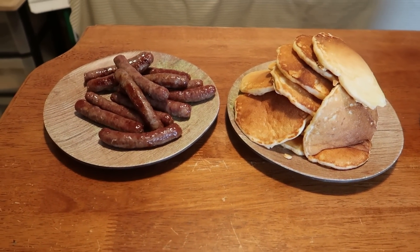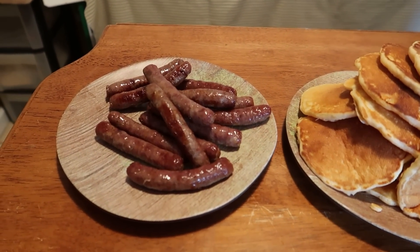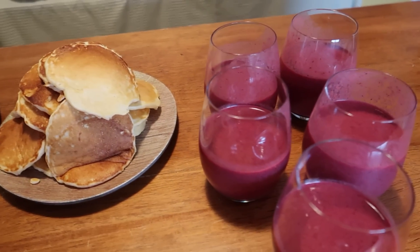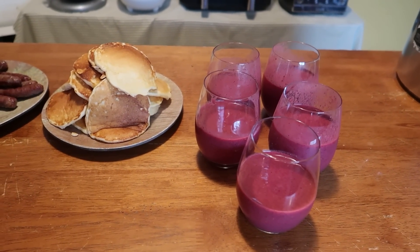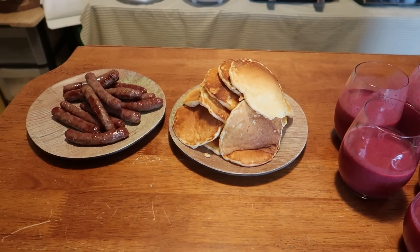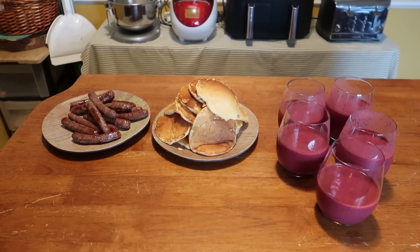Here is breakfast! We're having pancakes with syrup. Luke does not drink the smoothie — he's got his V8 Fusion — and he already ate some pancakes. So there we go.